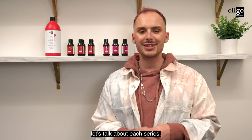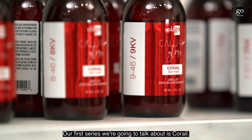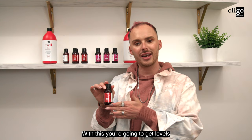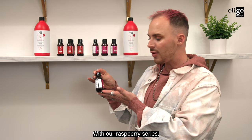Before we get started with our model, let's talk about each series, their background colors, and the levels they come in. Our first series is Cut Eye — our coral series — available in levels seven, eight, and nine, with a copper violet background color. Our second series is Framboise, our raspberry series, also in levels seven, eight, and nine, with a red and blue background color.